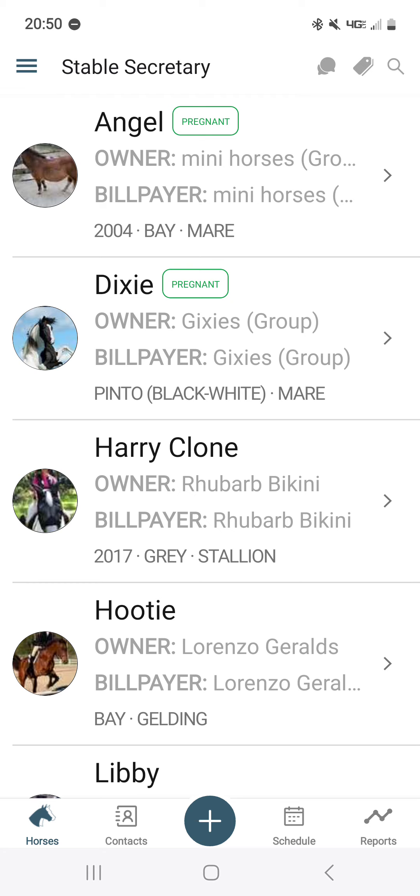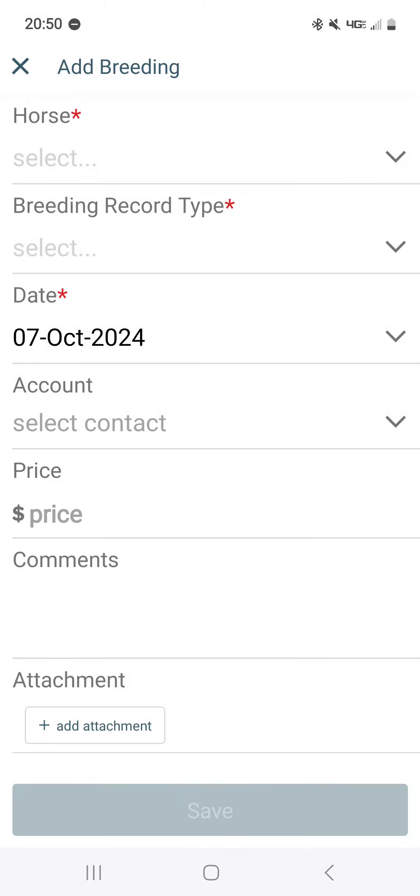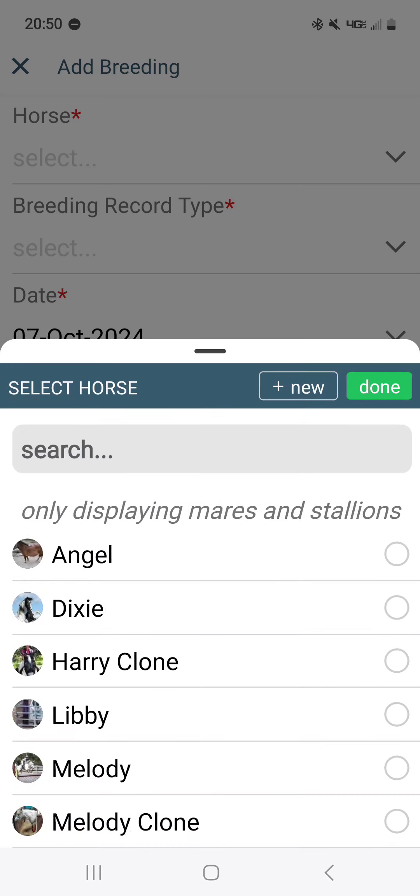But you must have mare or stallion assigned to your horses for them to populate the selection list. Let's go ahead and show you how to do that. In the plus sign, select record type: Breeding.